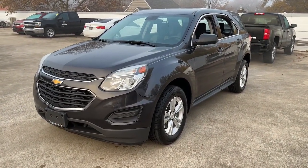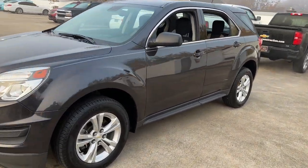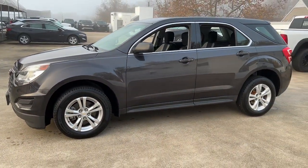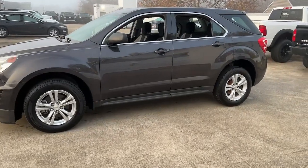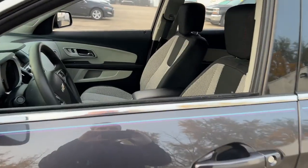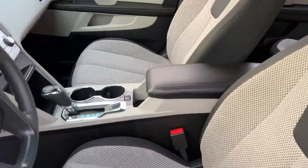These are just some of the great options this vehicle comes with: navigation system, keyless entry, four-cylinder engine, backup camera, satellite radio, aluminum wheels, Wi-Fi hotspot, Bluetooth connection, steering wheel audio controls, stability control.